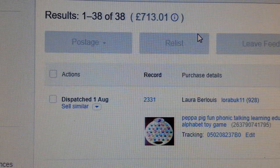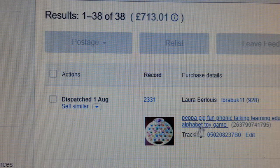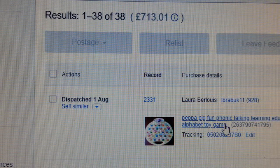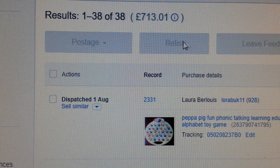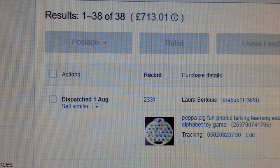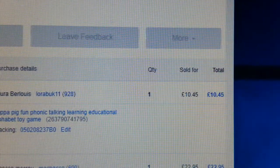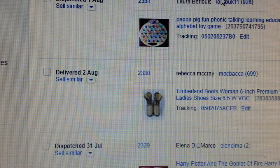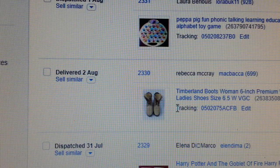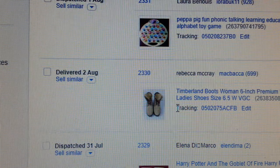We have a Peppa Pig fun toy — a good toy here, I often sell this. I normally pay two quid and I managed to sell it for £10.45. Next, Timberland — it was a slow sell. I've noticed sales of Timberland shoes are a bit down, a bit slow.